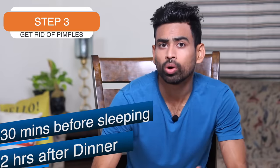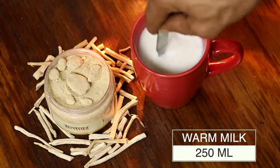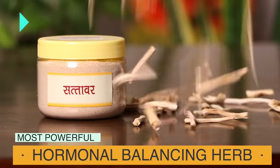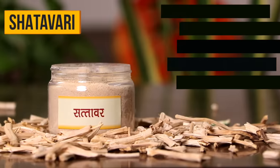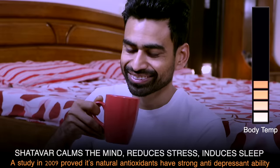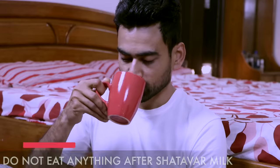Step three of this holistic routine is to be executed at least two hours after dinner and 30 minutes before going to sleep. Simply have one teaspoon of shatavari powder mixed in one glass of warm milk. If you do not drink milk, you can flush it down with water as well. Shatavari, or asparagus, is a powerful herb in Ayurvedic tradition for its hormonal balancing properties. Contrary to common belief, shatavari is not just for women but for all. Its anti-inflammatory action cleanses the blood, reduces pitta, and soothes skin membranes. Its sattvic properties reduce stress, another major cause of acne. Drink it sip by sip and do not eat anything after having it. Consider it your bedtime meal and sleep well.